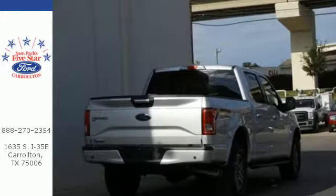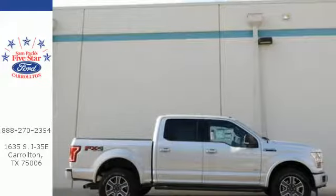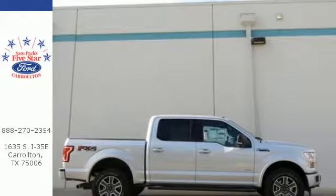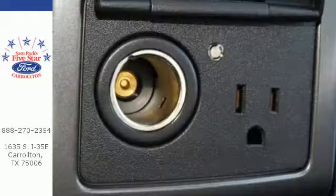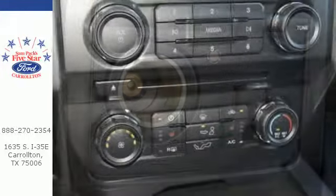Between the high-strength frame and body and safety features including curve control, advanced track with roll stability control, and multiple airbags, this truck earned a 5-star safety rating. Plus, this handy F-150 offers valuable cabin space and storage for improved workday efficiency.